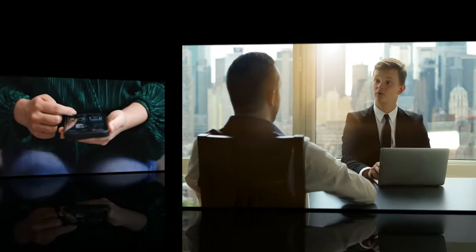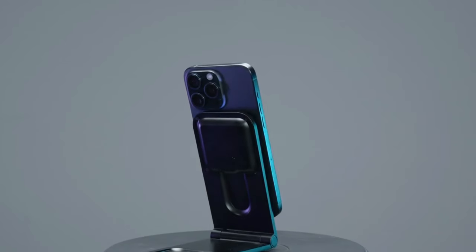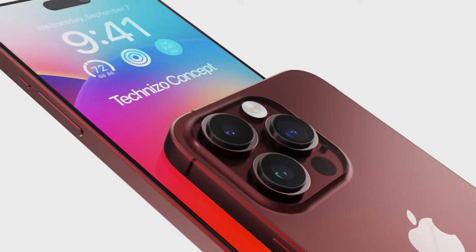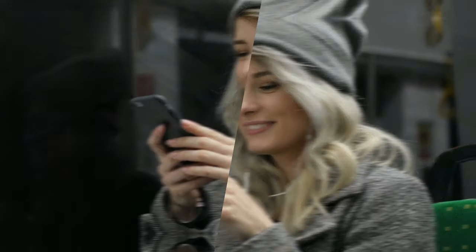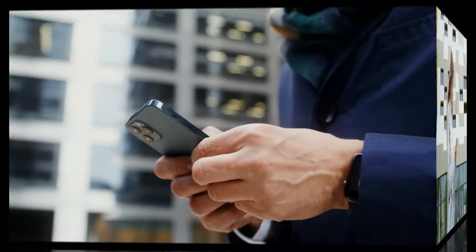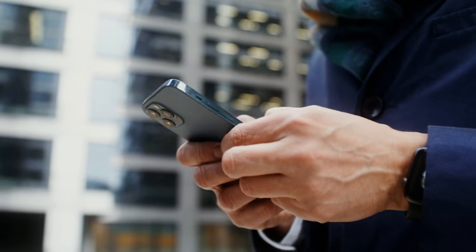Hey, Tech Enthusiasts! Welcome back to our channel, where we bring you the latest and greatest in the world of gadgets. Today, we've got something truly special in store for you. We're about to peel back the curtain and reveal the things you didn't know about the iPhone 15. Before we jump into the details, make sure to hit that subscribe button and ring the notification bell so you never miss out on our tech explorations. Now, let's get started.